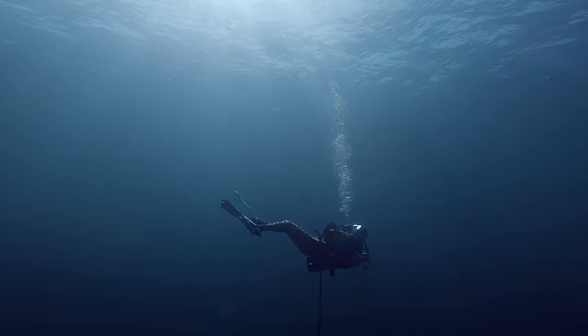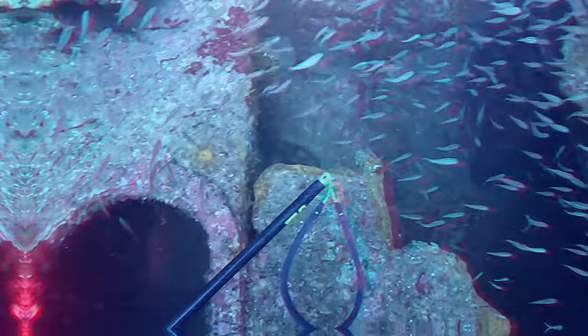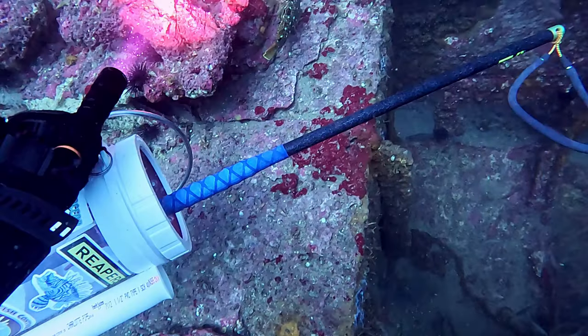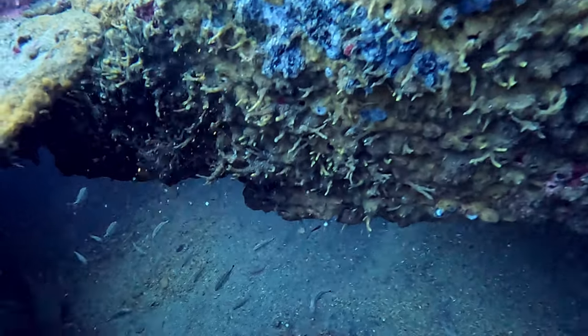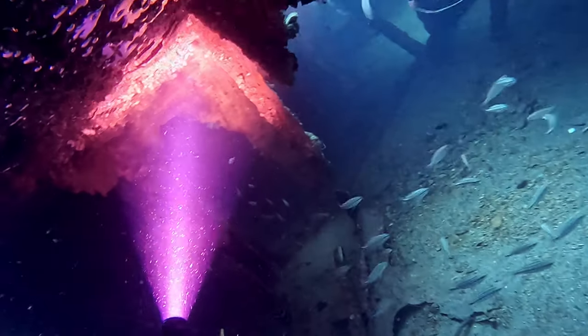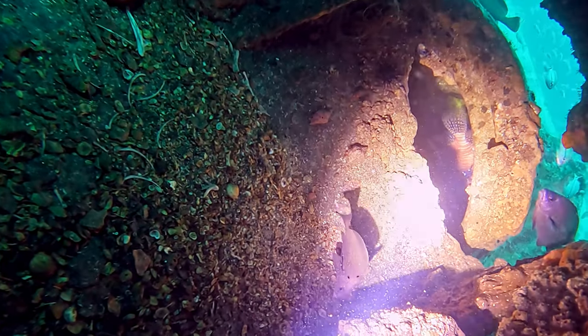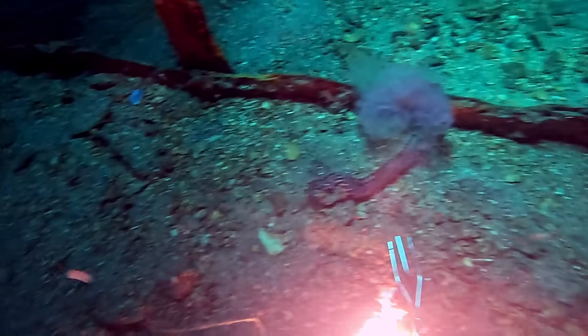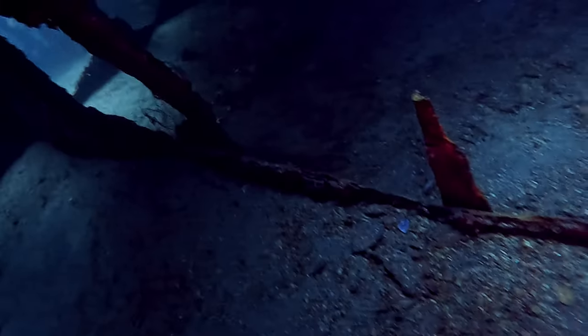I can't leave you guys without spearing some lionfish, so let's check out the Phoenix Barge. I've got one little special spot that I like to go into — you got to drop down into the ship through this little culvert. And watch out for those little fire worms; those things will tear you up.